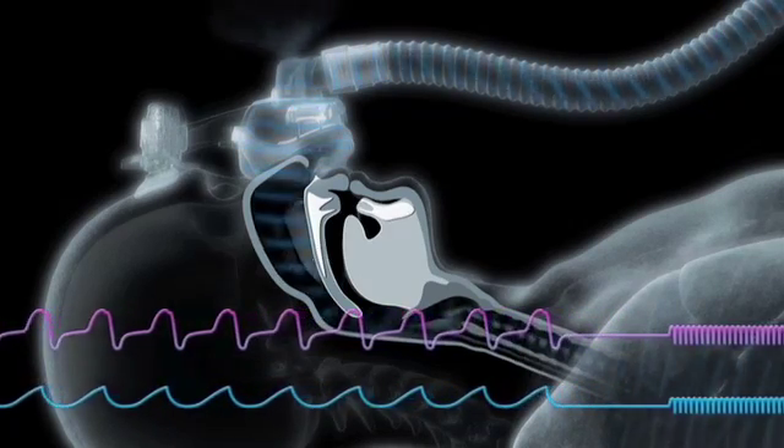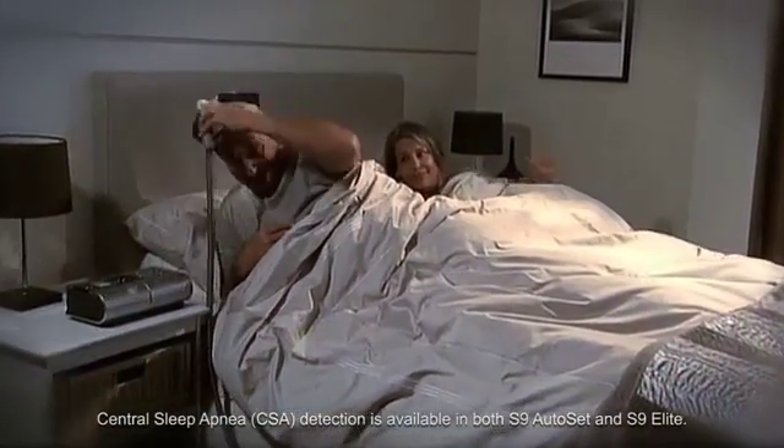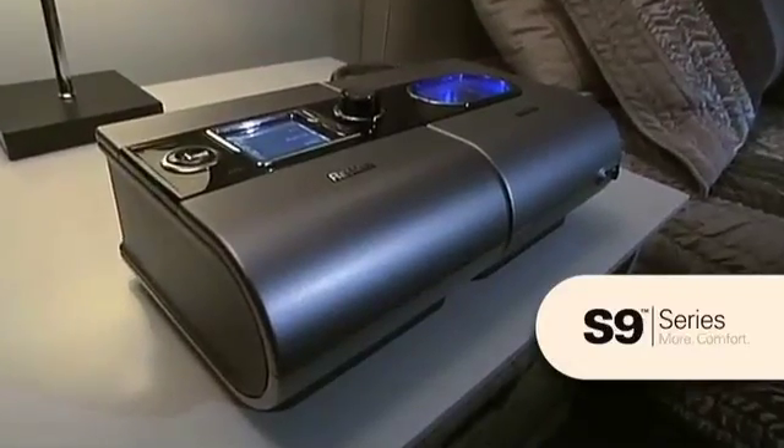Our enhanced algorithm can now detect central sleep apneas. That means real peace of mind for both S9 users and the sleep professionals who support them. The new S9 series from ResMed.